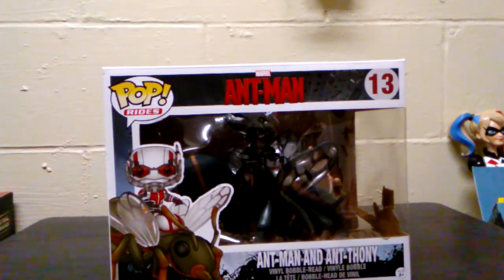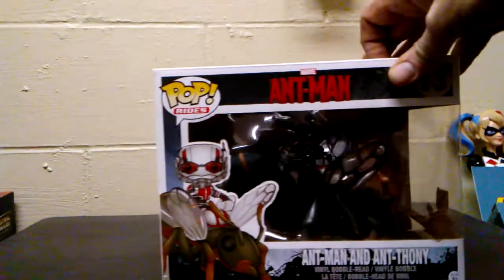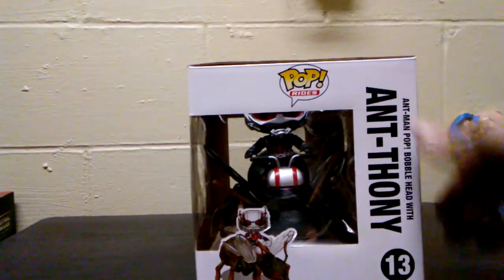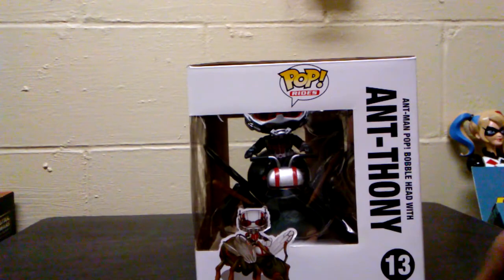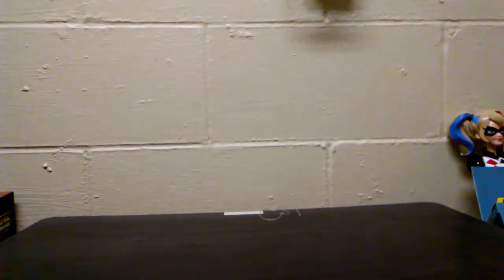Here is another example of Ant-Man and Antony — a Funko Pop and a ride. This one I will be doing a review on here soon because it is so cool. See, it says Antony. But I want to just clarify the difference between the two.